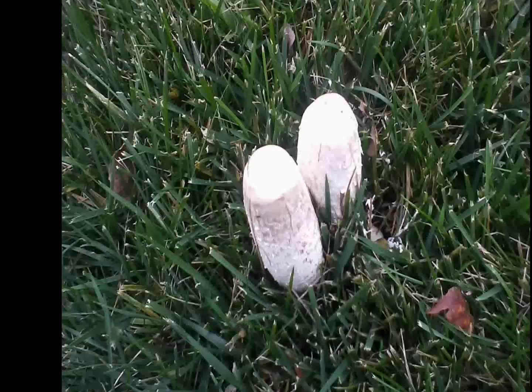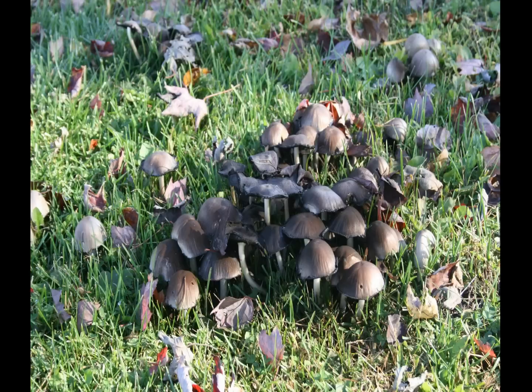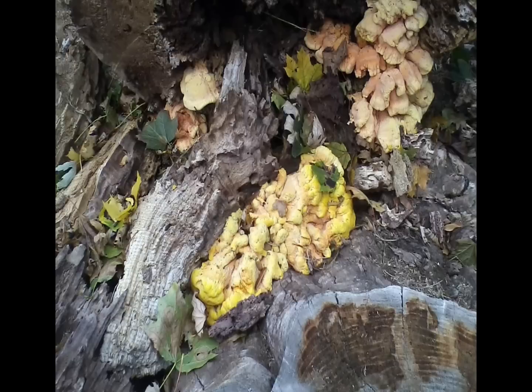Another misconception is that the sun plays no part in the producing of mushrooms. In nature, the sun controls everything — heat, humidity, rainfall. Now, with artificial production it's not necessary; they're grown in a controlled environment. But in nature, it's important.